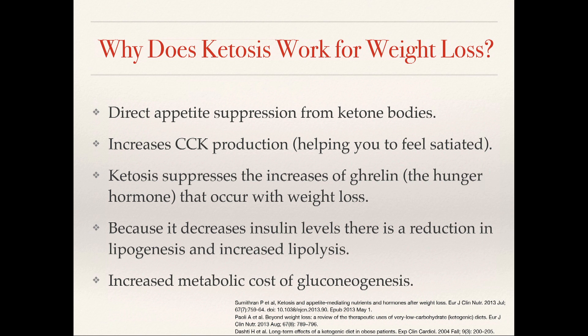How does ketogenic nutrition work in weight loss? We know we have some appetite suppression. It turns out we also change our gut hormones — we suppress ghrelin and increase CCK. CCK helps us feel satisfied, while ghrelin makes us hungry, so suppressing it means we feel less hungry. Also, because in ketogenic nutrition you have lower blood glucose levels, you have lower insulin levels, which means you're going to have less fat being made and you can use your fat more easily for energy.